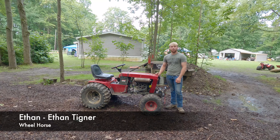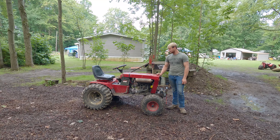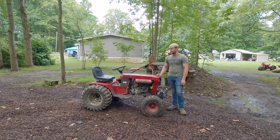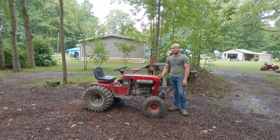Hi, it's Ethan Pigner from Logan, Ohio. This thing's a piece — that's about all there is to it. I'm looking forward to the rock crawling and placing rocks on everyone. That's about it.